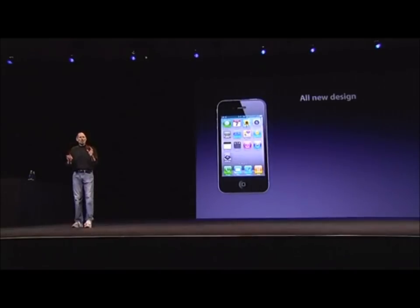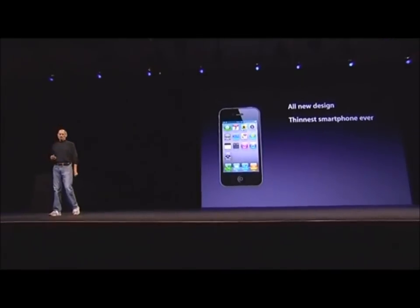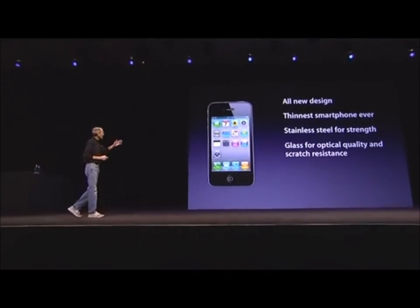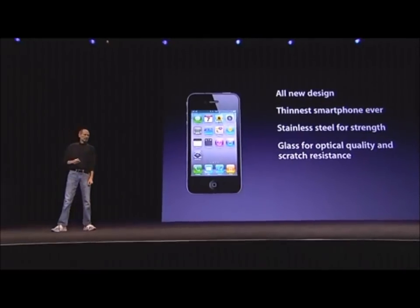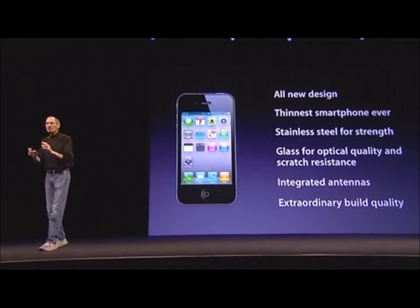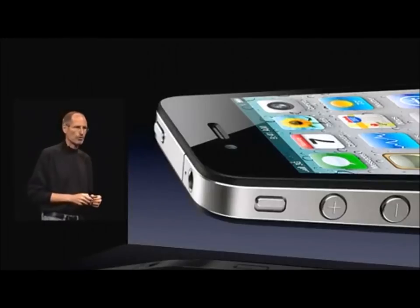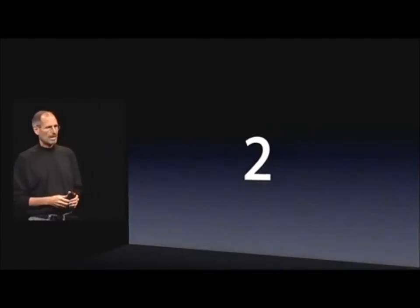So we have an all-new design. It's the thinnest smartphone ever. It uses stainless steel for strength and glass on the front and back for optical quality and scratch resistance. It's got integrated antennas and extraordinary build quality. I don't think there's another consumer product like this — when you hold this in your hands, it's unbelievable. This is our all-new design for the iPhone 4.